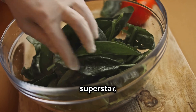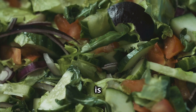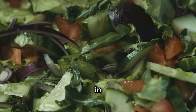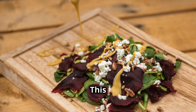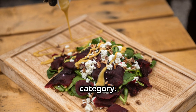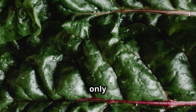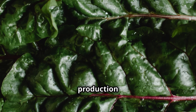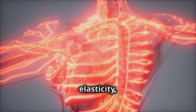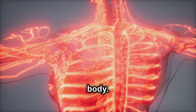Spinach, a leafy green superstar, is packed with nitrates just like beets, but it doesn't stop there. Spinach is also an excellent source of folate, a B vitamin that plays a crucial role in nitric oxide production. This dynamic duo makes spinach a top contender in the nitric oxide boosting food category. Think of spinach as a multivitamin for your blood vessels. It not only enhances nitric oxide production but also provides essential nutrients that support their overall health, meaning improved elasticity, reduced stiffness, and better blood flow throughout your body.